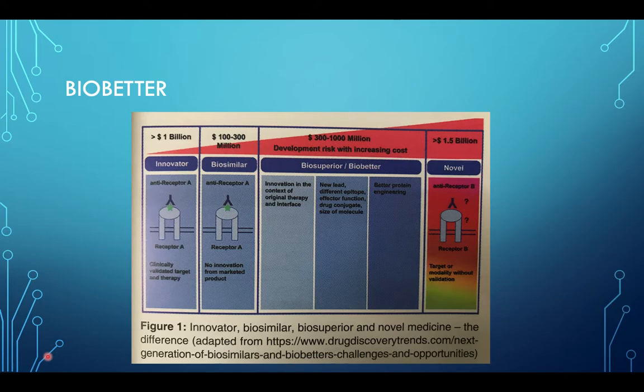There is another term: bio-better. The first product is the innovator molecule — these are clinically validated target and therapy. Next is the biosimilar, which has no innovation from the marketed product; it is simply a new product made subsequently after expiry of the innovator molecule's patent. Whereas next is biosuperior or bio-better, where there is innovation in the context of original therapy and interface — a new lead, different epitope, effector function, drug conjugate, or size of molecule. And next is the novel, which is the target of a modality without validation.